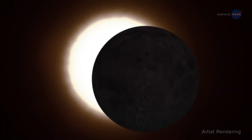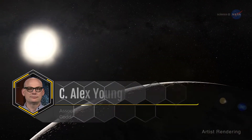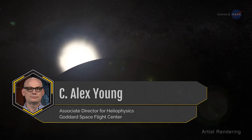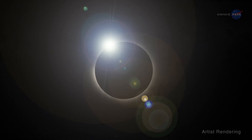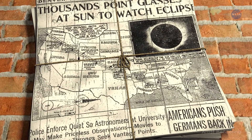Scientists eagerly anticipate this eclipse for the unique science opportunities it provides. Alex Young, NASA's Associate Director for Heliophysics at the Goddard Space Flight Center in Greenbelt, Maryland, says this will be the first total eclipse to span the U.S. since 1918, and scientific instruments have come a long way.